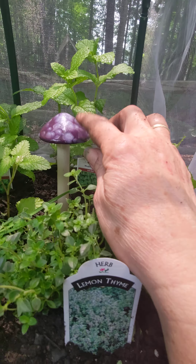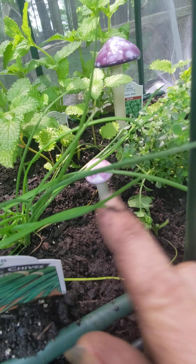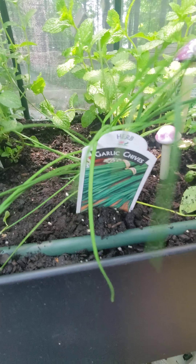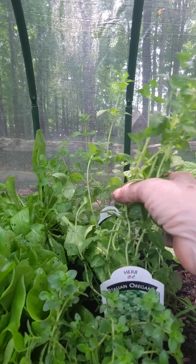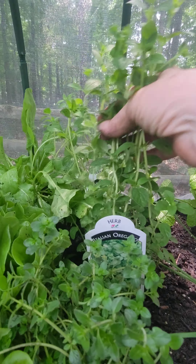My son and daughter-in-law got me these ceramic mushrooms for my garden in purple, of course. Anyways, everything's doing great. My chives are really coming along. There's more lemon thyme there. My oregano — I'm going to use some of this today because it needs a little pruning. I'm going to put some in a salad, I think.